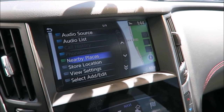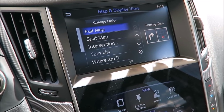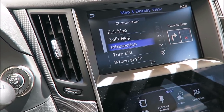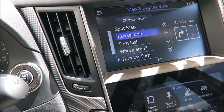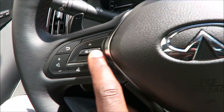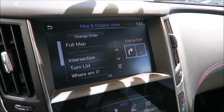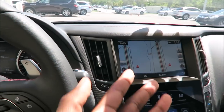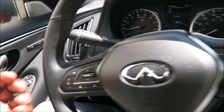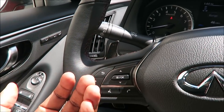Options include your audio source, nearby places, store location, view settings. Press OK to view settings — you get your full map, your split map, intersection, turn list, where am I, turn by turn. Very simple. I'm just getting in here and playing with this as I go — it's one of those things where you don't really need to be educated on, you can just get in and go. Just by messing with the buttons a little bit, it's very straightforward — it's not rocket science. Even if you press this to go back, it goes to your previous screen.